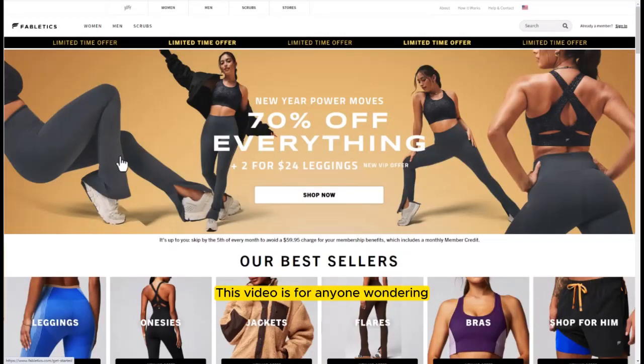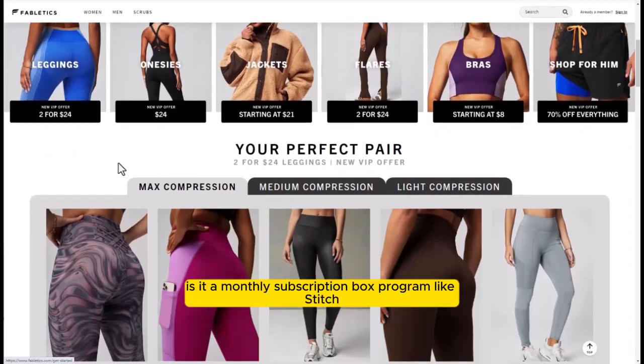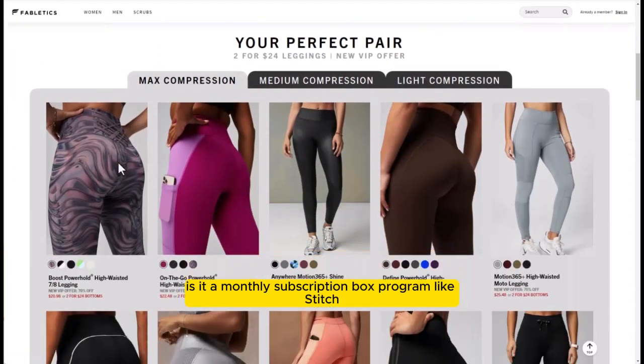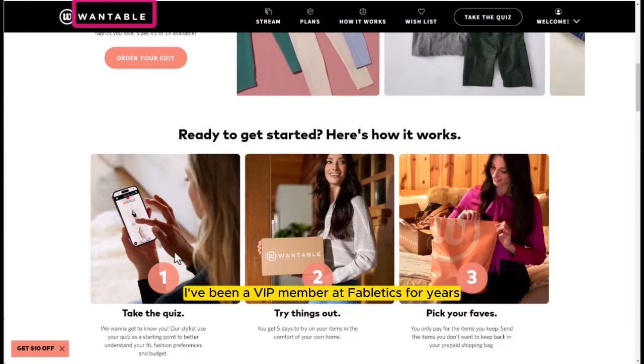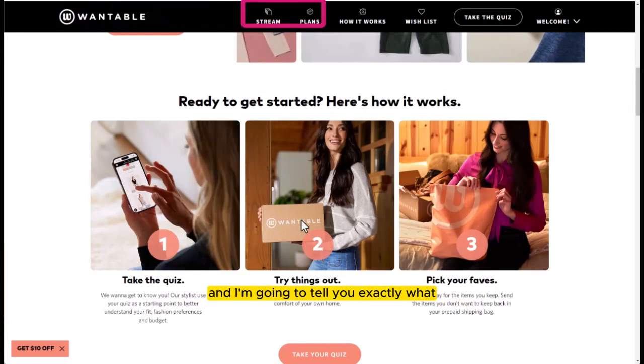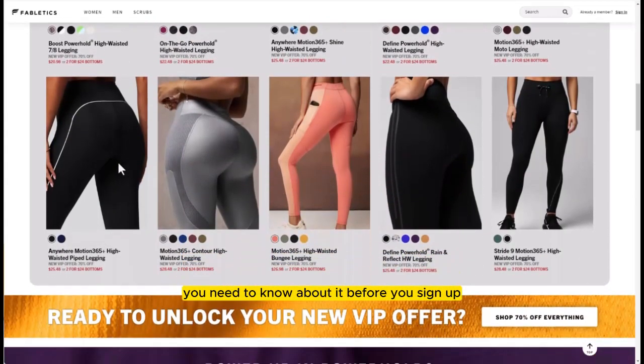This video is for anyone wondering what the heck is the VIP membership at Fabletics. Is it a monthly subscription box program like Stitch Fix or Wantable? It's not, by the way. I've been a VIP member at Fabletics for years, and I'm going to tell you exactly what you need to know about it before you sign up.